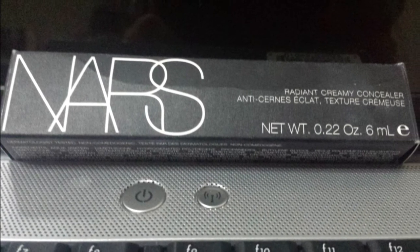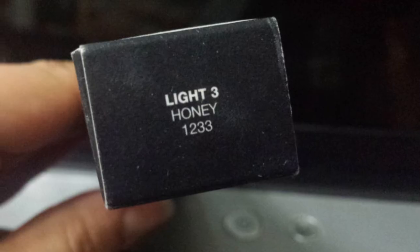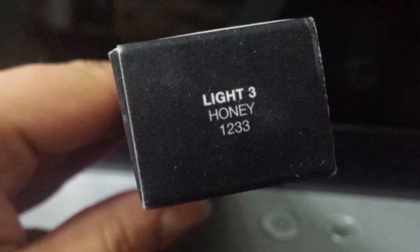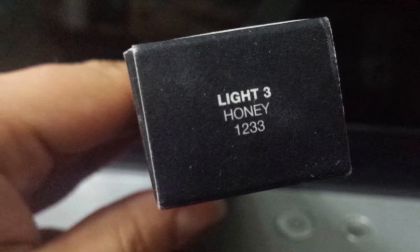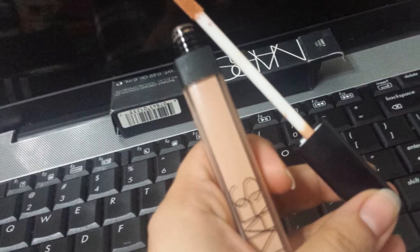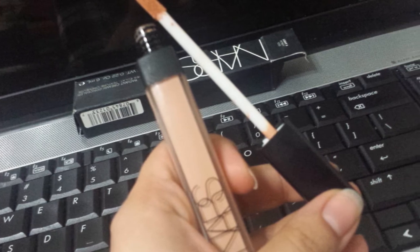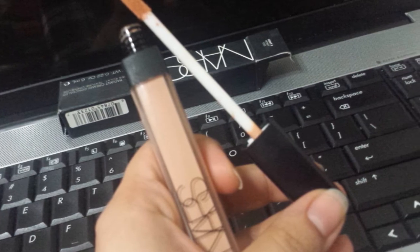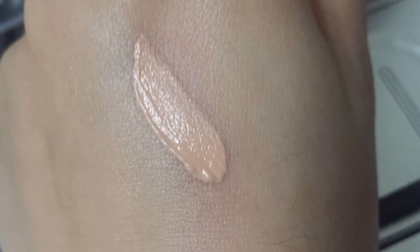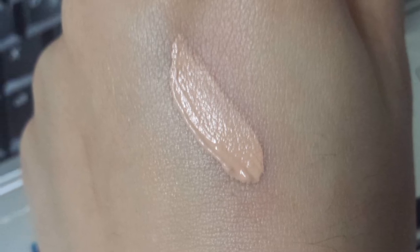The next thing I bought was the NARS Radiant Creamy Concealer. I wanted something that would correct my under-eye circles and not settle in fine lines or wrinkles. It's wintertime and my skin gets really dry, so I wanted something a little moisturizing. I bought this in Honey — it's kind of an orange-tinted concealer that gives you great coverage and is amazing for under-eye dark circles.